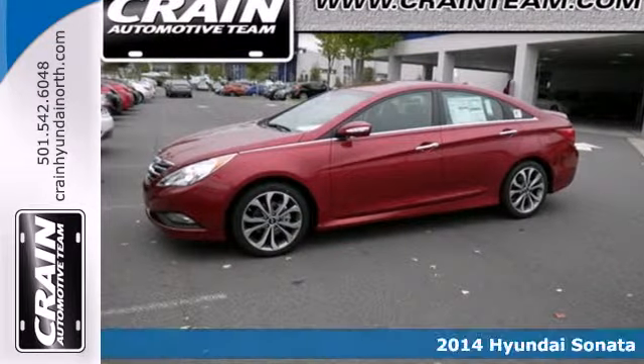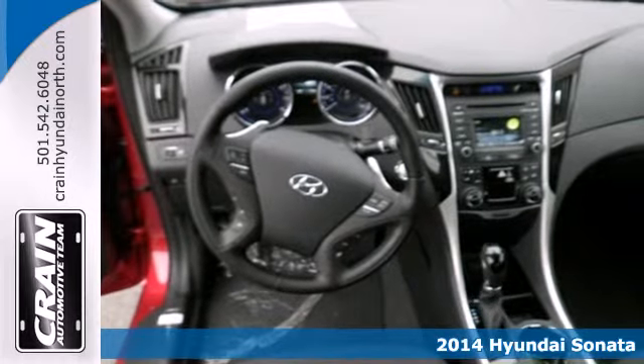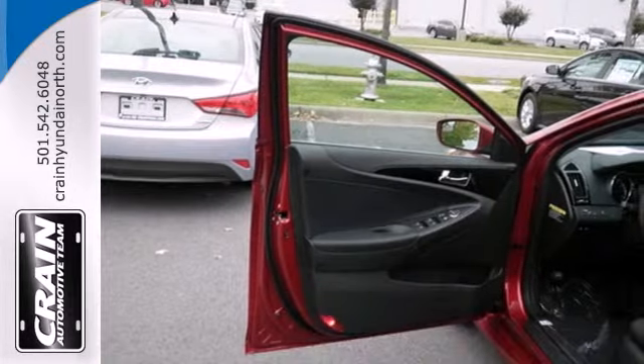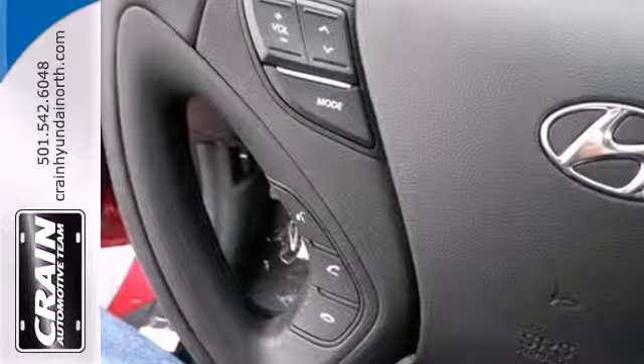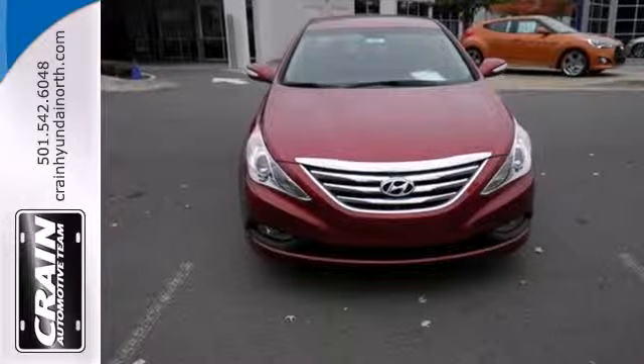It's a 2014 Hyundai Sonata. The Sonata claims more passenger, cargo, and interior space than any other vehicle in its class. Experience it for yourself today and enjoy features like heated side mirrors to ward off the frost, four-wheel independent suspension for a smooth ride, and a multifunction steering wheel.